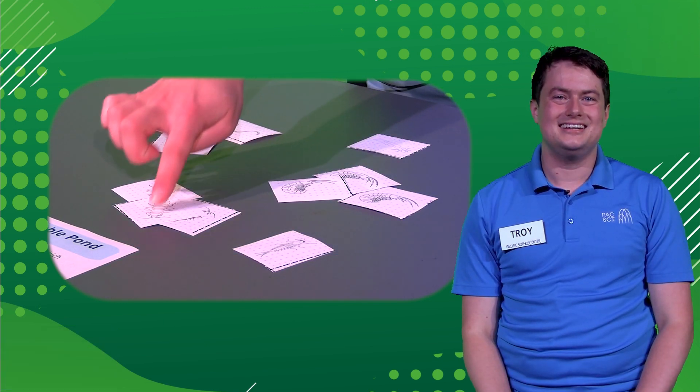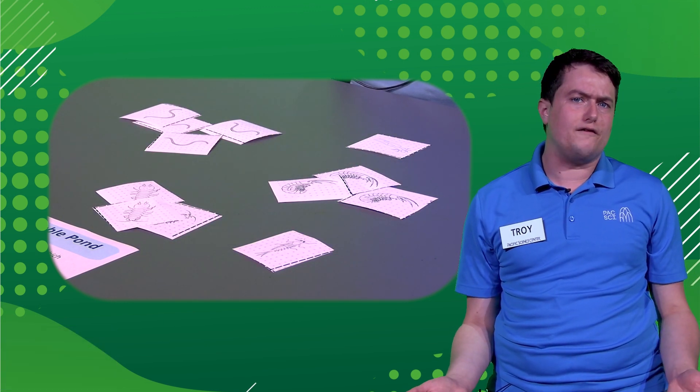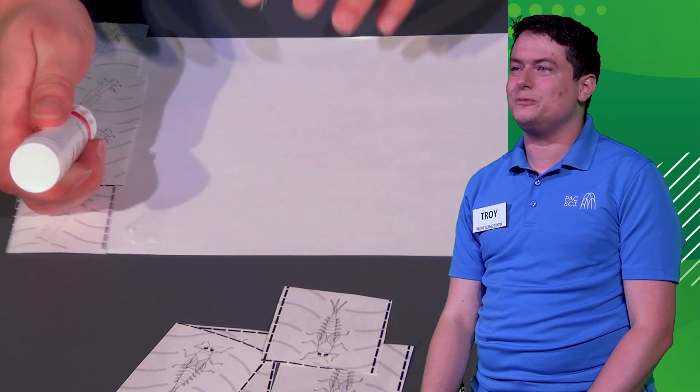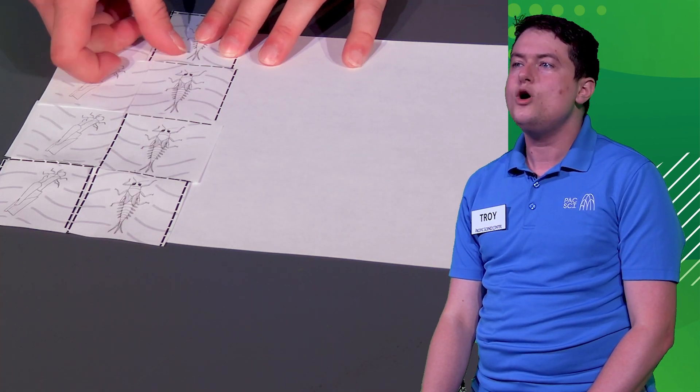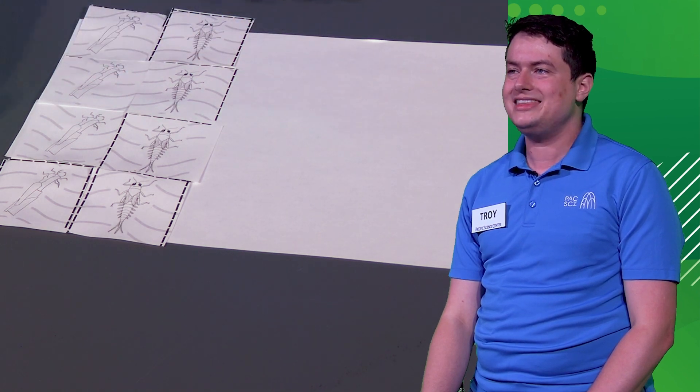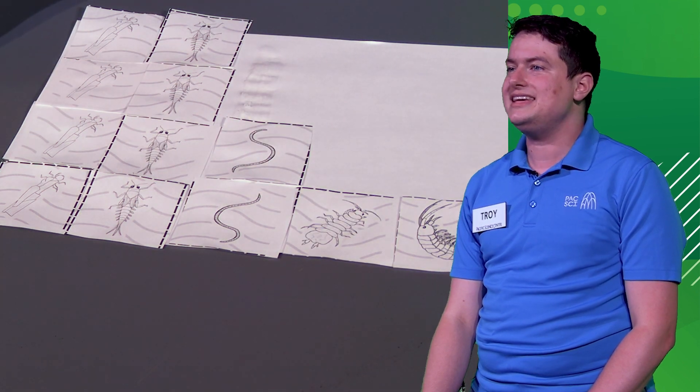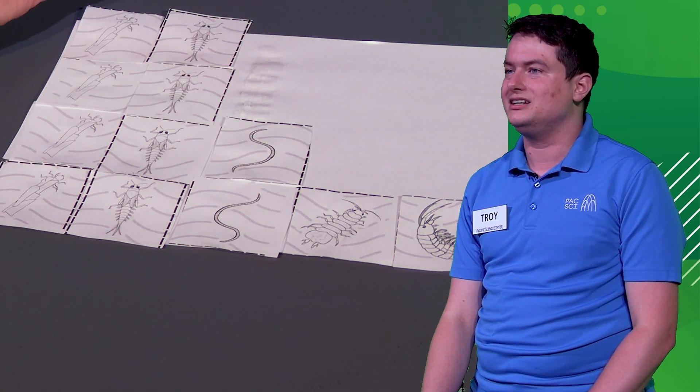Nice work scientists! I can't quite tell from these piles how many of each type of bug there are in each wetland. How could we organize these bugs differently to help us look for patterns? Let's make some graphs. To make your graphs, each partner will separately stack their cards up in a straight line, one for each type of bug, then tape or glue them down onto your blank paper in straight vertical lines so you can see how many bugs of each type you found. Pause the video here and come back once your bugs are taped or glued down in a graph. Remember, each partner is making their own graph for their own wetland sample.